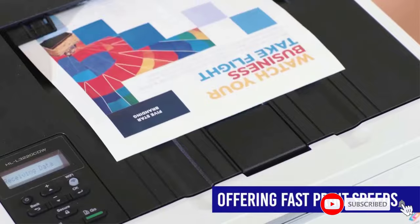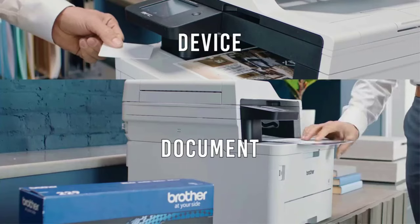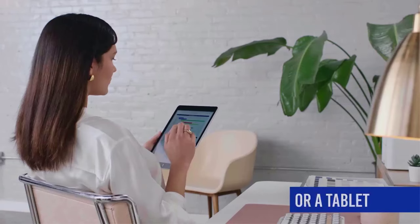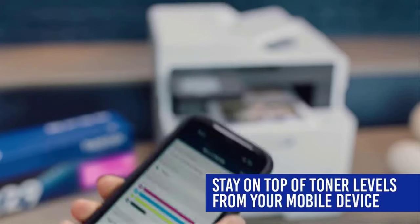If your office prints a lot, the MFCL3780CDW can accommodate you with a recommended monthly volume of 4,000 pages. The image quality of the prints, copies, and scans is excellent, and this printer has loads of wireless connection options, including NFC.